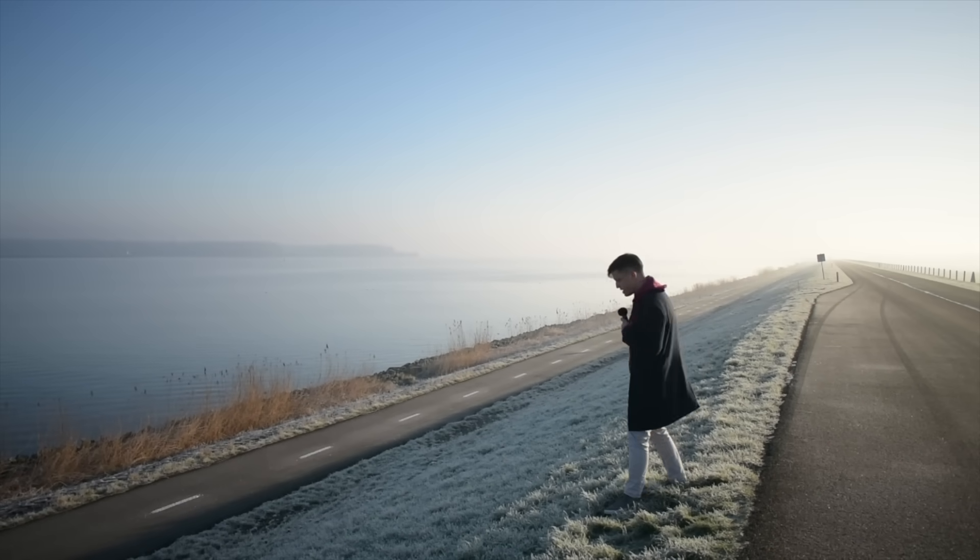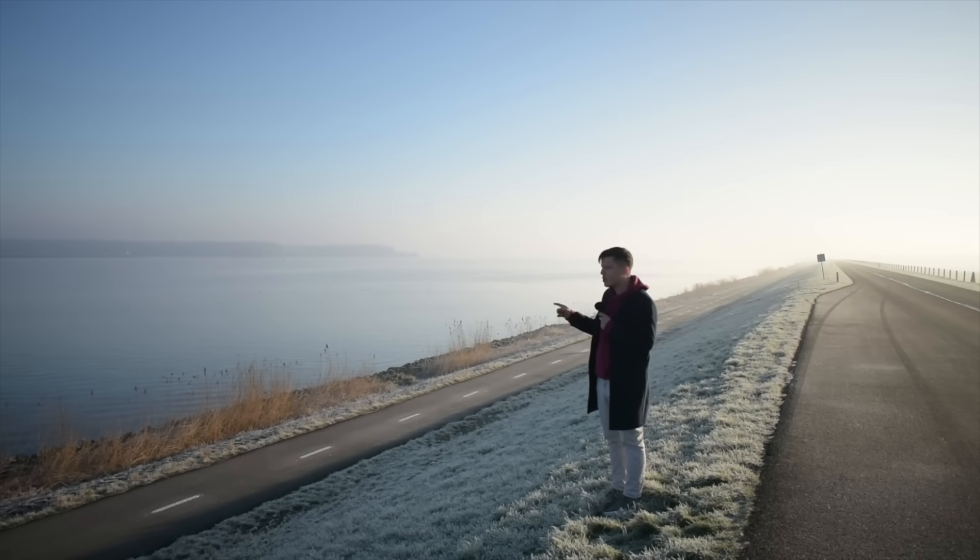But one big problem with the creation of the Zuiderzee Works is that there was no longer a steady flow of water from the Netherlands' billion trillion rivers into the North Sea. All the fresh water that came through these rivers was just emptied into Ketelmere and Isselmere, along with whatever toxic sludge might have been in that water.